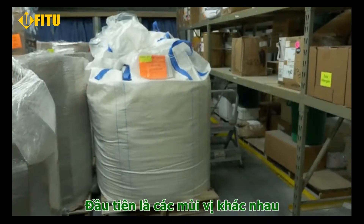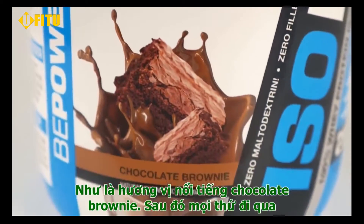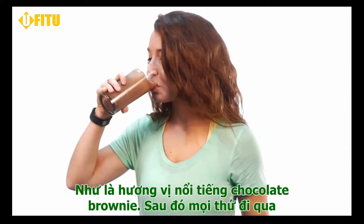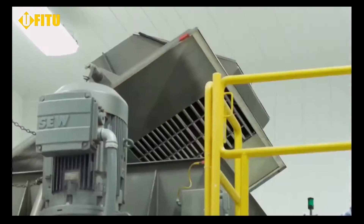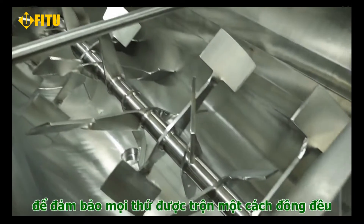First, all of the individual ingredients are weighed and measured, and this is the point where mouth-watering gourmet flavors like chocolate brownie are added in. Next, everything goes through a giant high-speed paddle blender to ensure complete uniformity.